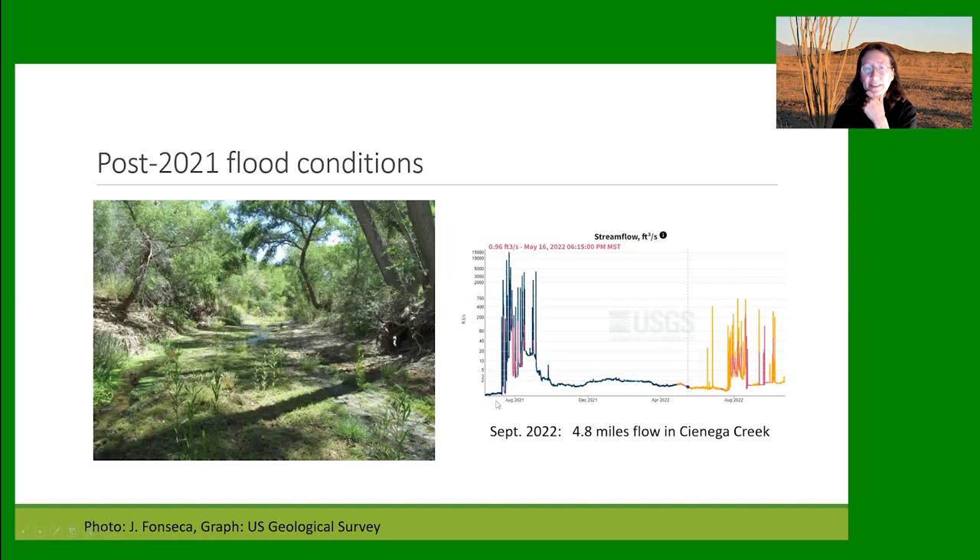This hydrograph from the U.S. Geological Survey shows that before the July 2021 flood, base flows were extremely low at their gauge site. This flood was the largest — 15,000 cubic feet per second — since 1958. It was a wonderful monsoon season with many floods that summer. It brought base flows for the river much higher than they had been for many years, and even this summer, without really big floods, that base flow has remained high — a good sign for renewed recruitment in the future.